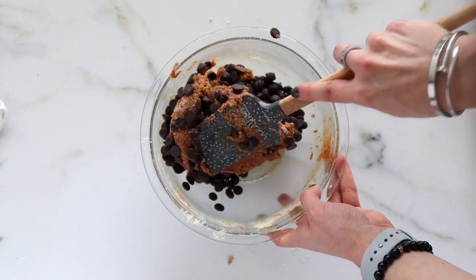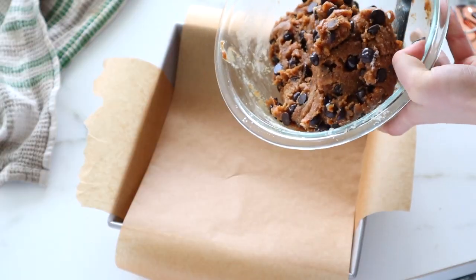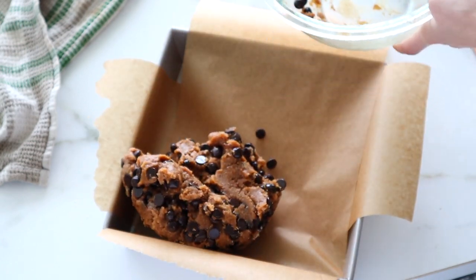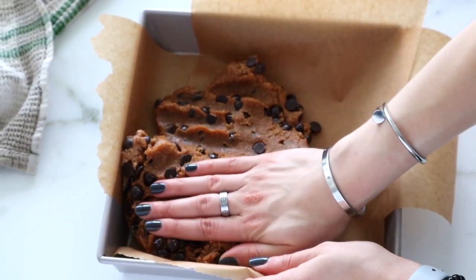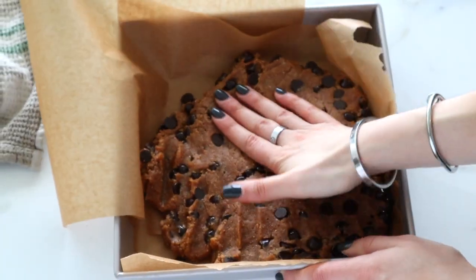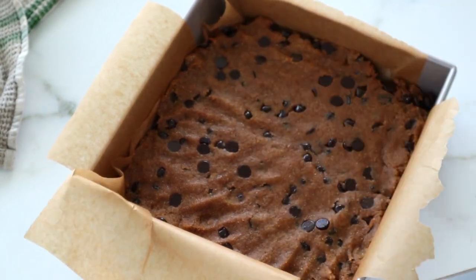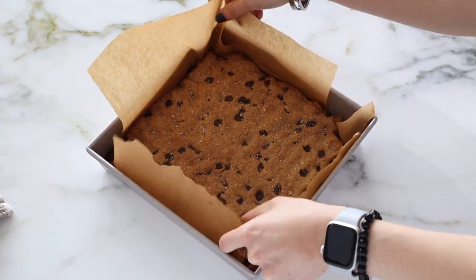Once your dough is combined, go ahead and add in some dairy-free chocolate chips and fold those in until nicely incorporated. If you like nuts in your blondies or brownies, you can add in some walnuts or pecans, but I prefer mine chunky nut-free. Go ahead and press your dough into an eight-by-eight pan — I find it a lot easier to line it with parchment paper so once it bakes you can just pull it out and cut it up.